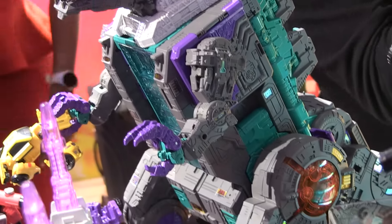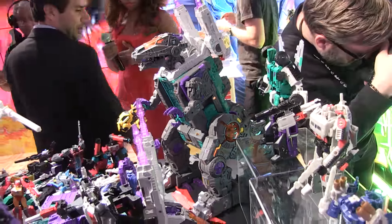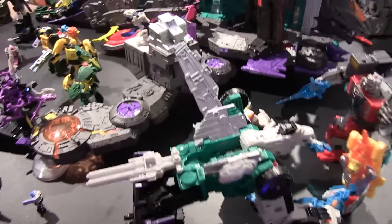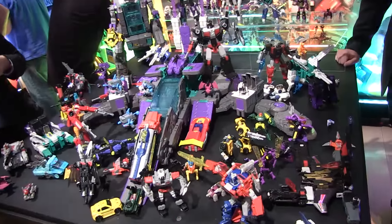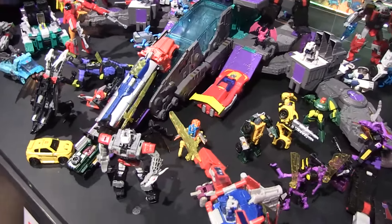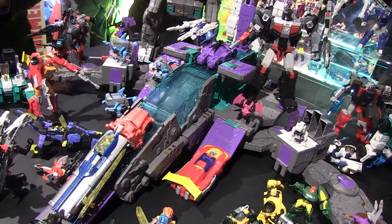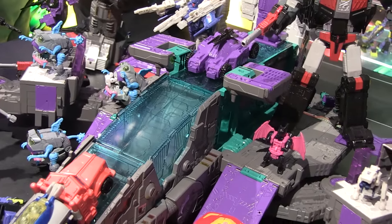I'm not even a huge Transformers collector, never really had a lot of them, but I do own the vintage G1 Trypticon, because who doesn't love a giant robot T-Rex, am I right? So seeing the new one in person was pretty awesome. It's a massive display, so I've got some footage for you, so just sit back and enjoy some cool video footage of the new G1-inspired Transformers Trypticon figure in both his dinosaur form and the base form.